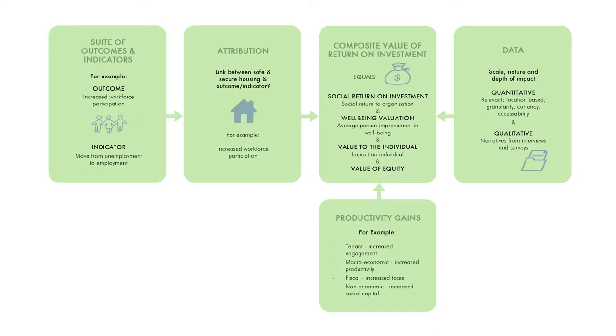In this research we have identified four key elements to better value the broad benefits of social housing. Firstly, a comprehensive set of outcomes and indicators. Secondly, understanding the links between social housing and these broader outcomes. Thirdly, defining the return on investment for these, and finally having access to relevant and timely data to identify the extent of this impact.